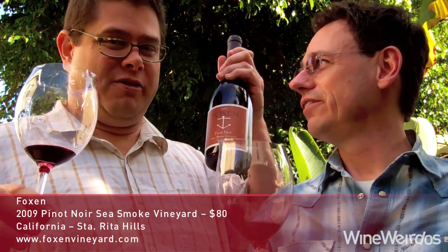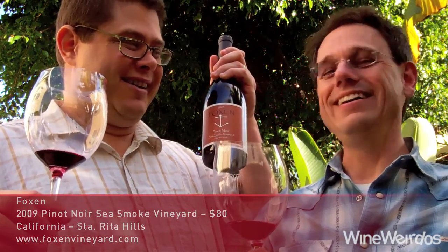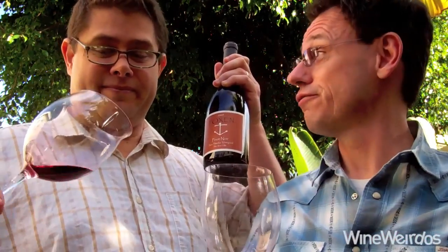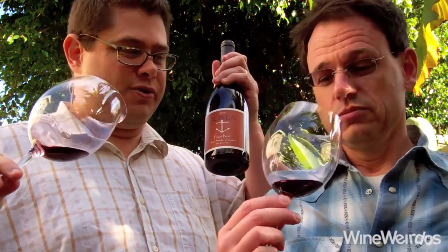About the most expensive bottle with an anchor I've ever had on it. We're talking Foxen, a pretty prestigious winery using pretty prestigious fruit. What's it doing on the nose?